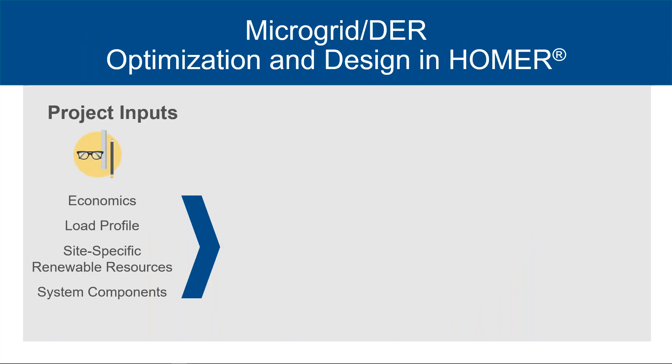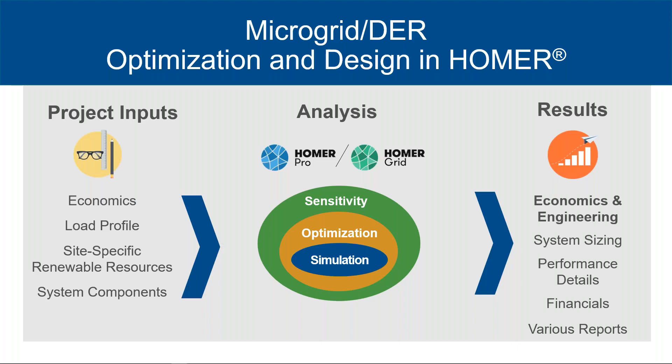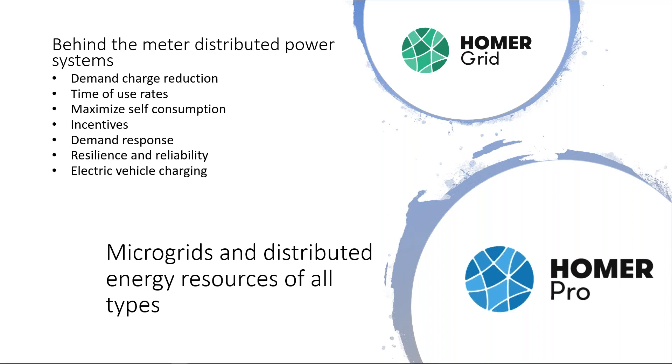There are three main steps in using Homer to design and optimize your microgrid or distributed hybrid energy system. First, you provide information on the economics like interest rate, your energy demand profiles, and location. This determines the renewable resources such as solar radiation and wind speed, and the system components to consider. Homer then steps through simulation, optimization, and sensitivity, providing detailed results on the economics of the system. There are two versions of Homer: Homer Pro is the original flagship product with broad applications for microgrids in many markets, and Homer Grid was designed explicitly for behind-the-meter systems in grid-connected markets, where demand charge reduction, time of use rates, and many other factors matter most.